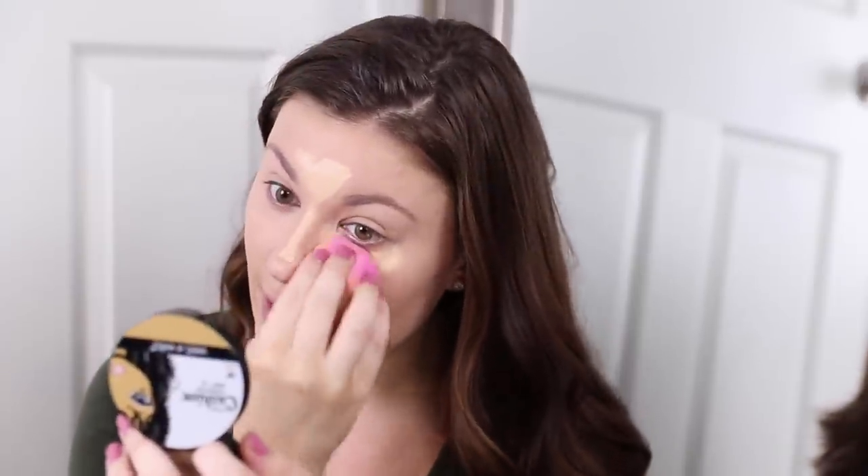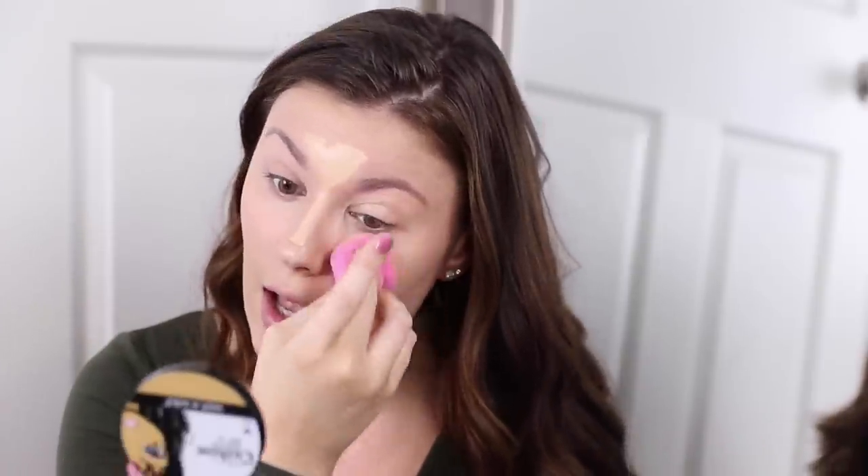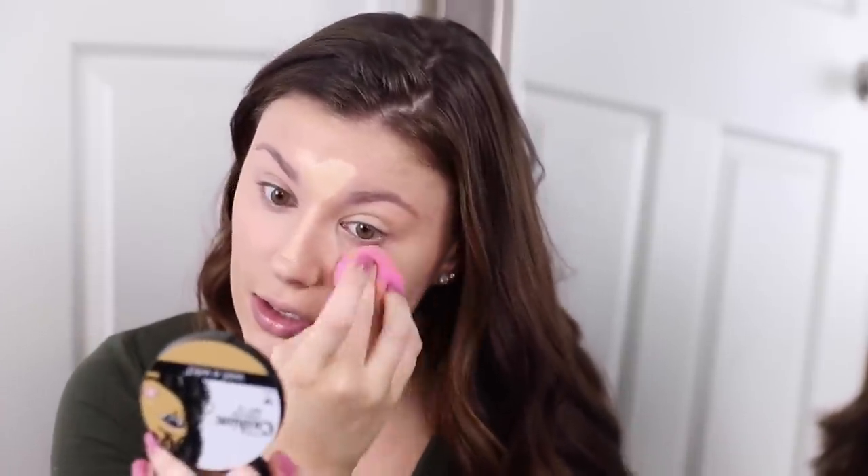Now I'm blending everything out with a damp sponge — this one is from Ulta, their collection sponge. For powder, my favorite lately for everyday is the CoverGirl Vitalist Healthy Powder. I switch between this and the Maybelline loose powder or sometimes the Cody Airspun powder, but the Airspun is more for glam days. For everyday I use this in the shade Classic Ivory with a Wet and Wild Pro Brush Collection brush.